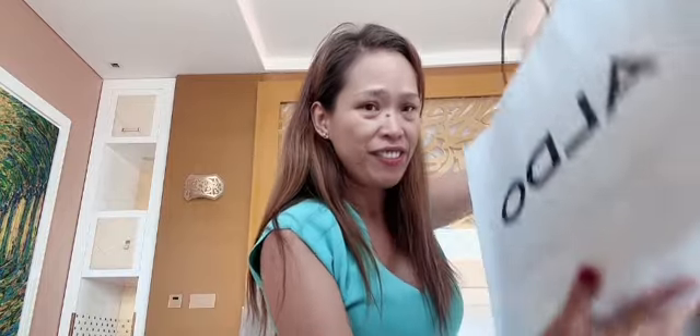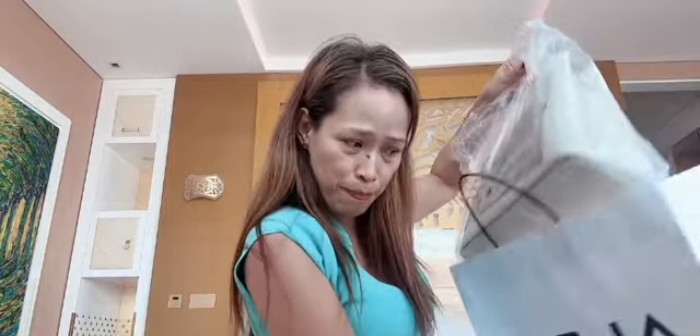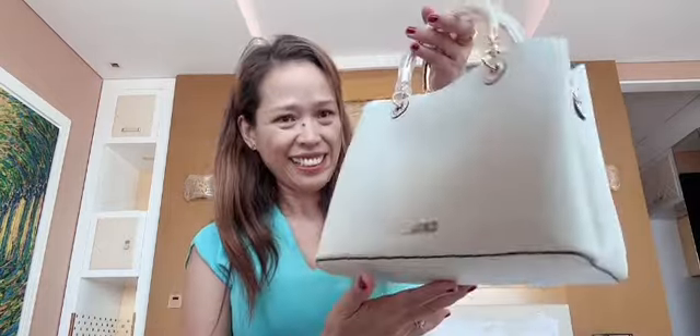I actually really like this bag. I love it, but since they had a buy-one-get-one offer, I got another one free. Look at this one — it's pretty, right? It's nice. You can also use it as a sling bag. Beautiful! And this is the other bag.